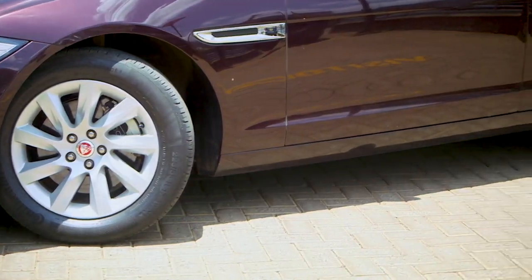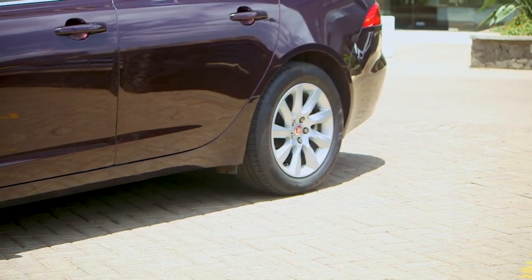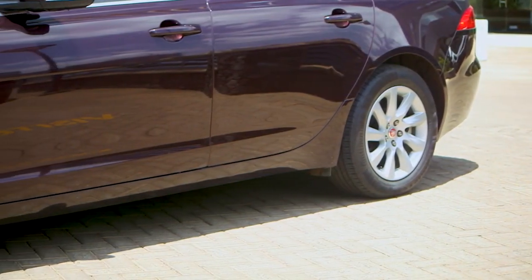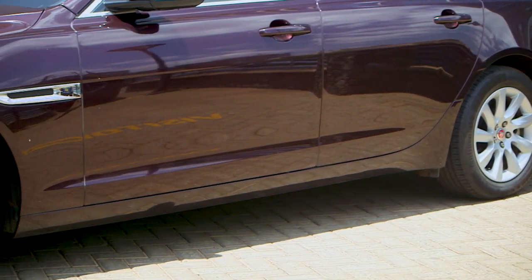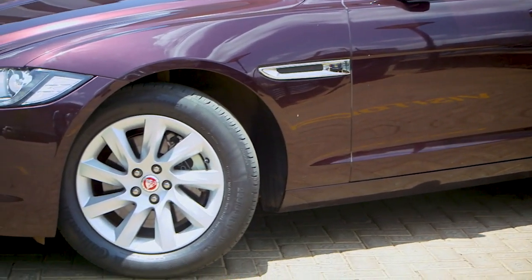To top it up, you do have 18-inch wheels as standard. On the higher spec — the XFR or the XFR-S — you get 20 and 21-inch wheels as standard. But for Kenya, this one is actually perfect because you have good grip and it gives you the ride quality you desire in a business class sedan.